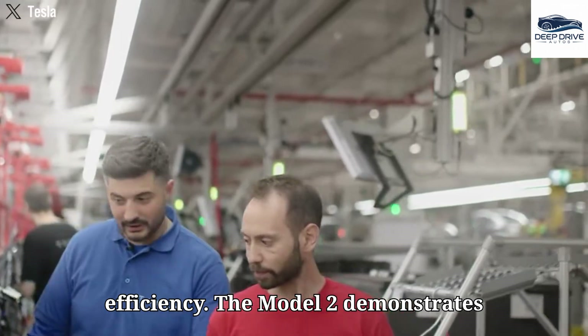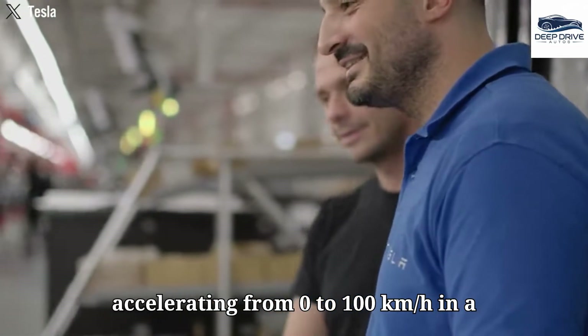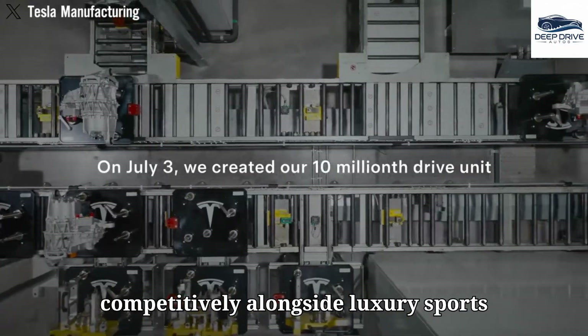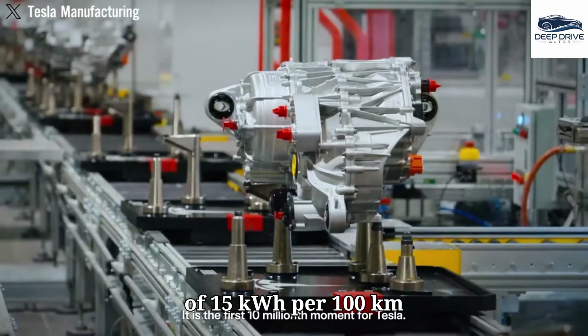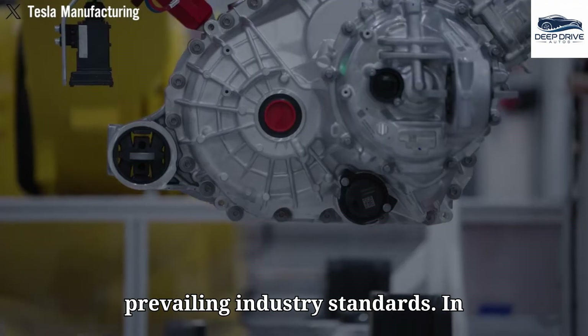The Model 2 demonstrates impressive performance metrics, accelerating from 0 to 100 km/h in a mere 5.6 seconds, positioning it competitively alongside luxury sports cars. Its energy efficiency of 15 kWh per 100 km reflects a 25% enhancement over prevailing industry standards.